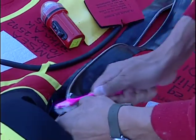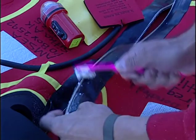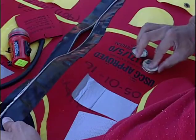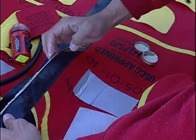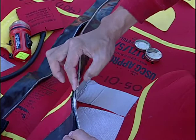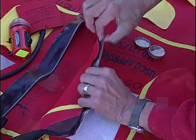If any green is still present, repeat the process. If this doesn't remove all the corrosion, immediately remove the suit from service and send it to a factory authorized facility for repair. Immersion suit zippers need to be regularly lubricated with a non-petroleum lubricant recommended by the manufacturer. Spread the lubricant on all sides of the zipper.